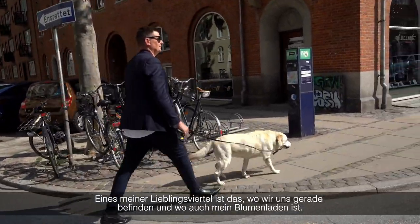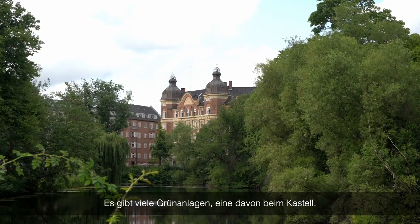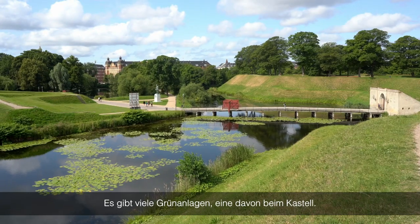We have a lot of good places in Copenhagen. One of my favorites is actually the area we are in right now, where I have my flower shop. We have a lot of green areas — some of them is Castell.